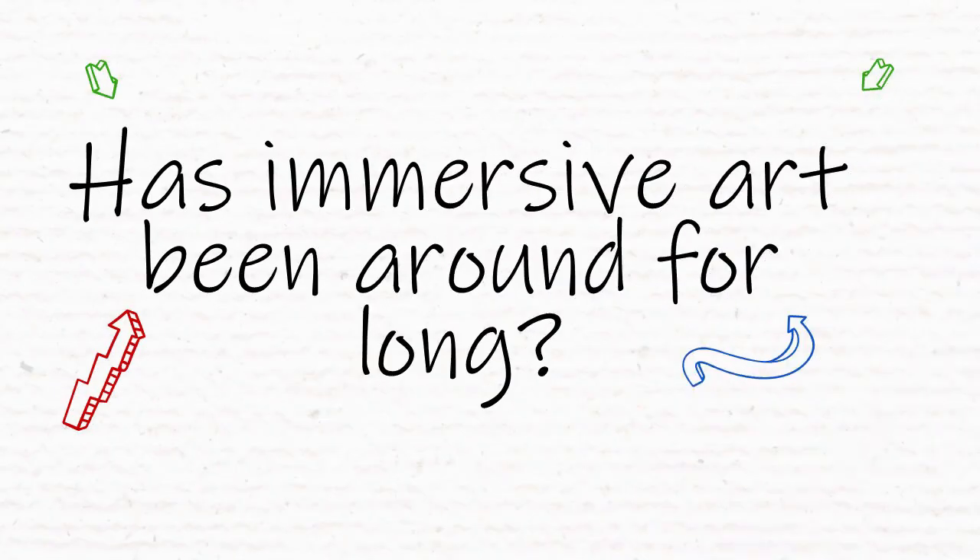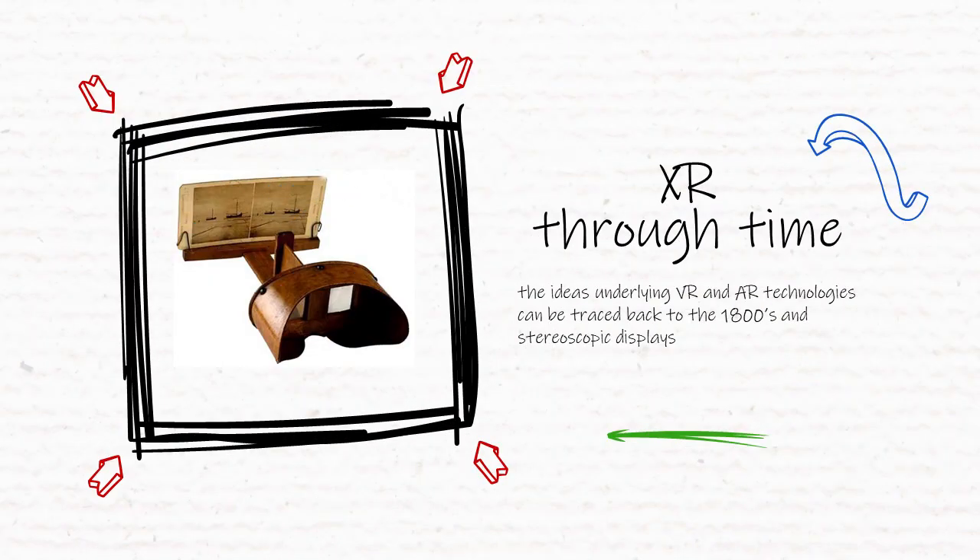And so, these ideas have been of interest to inventors and researchers for a long time? Yeah. Panorama rooms and early stereoscopes, which used different techniques to create the illusion of immersive 3D environments, were introduced in Europe as early as the late 18th century.